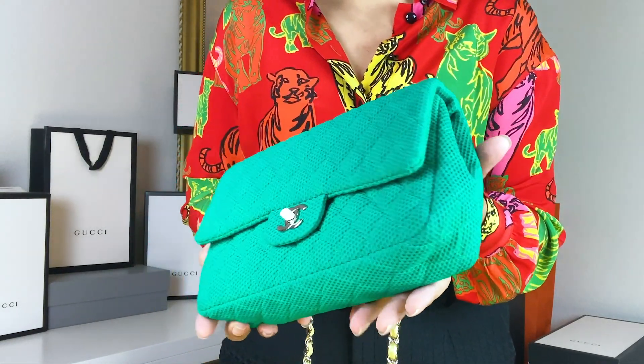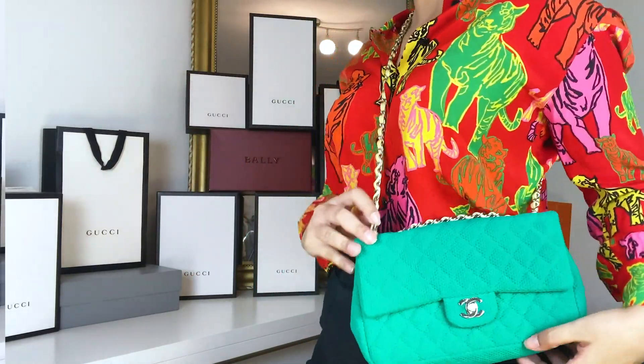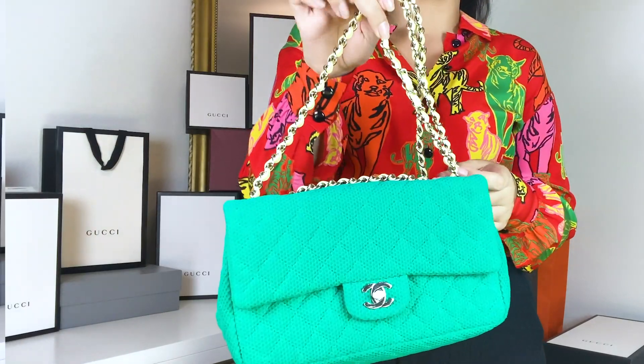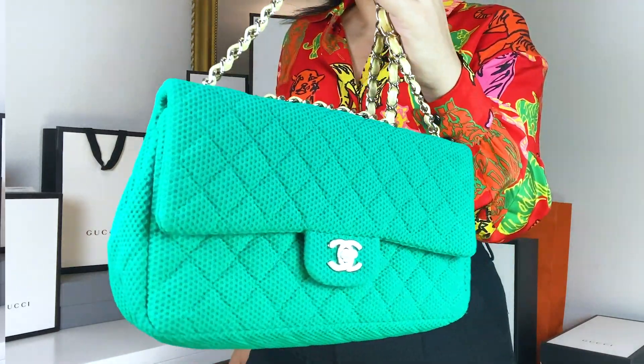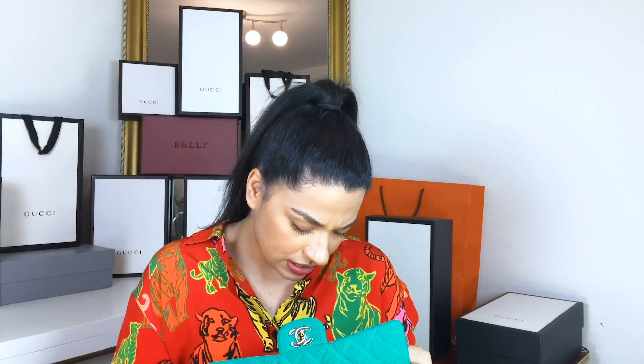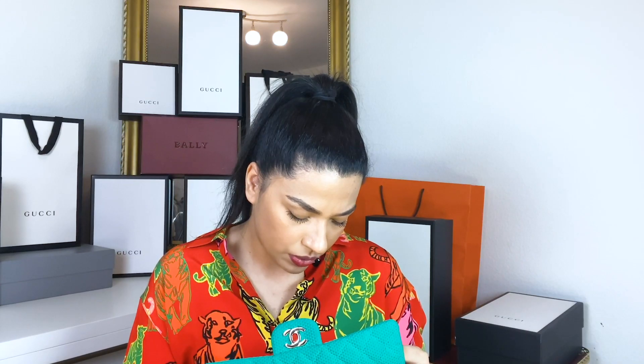I love doing my unboxings and reveals because I always feel like I'm discovering the bag all over again. Now, this bag is not a vintage bag — this is a pre-loved bag. If my memory is correct, this one is from 2009. It has an eight-digit serial number starting with 133, so I'll put the date on screen, but this is definitely not vintage; it's pretty recent.